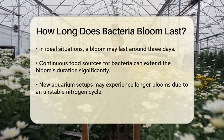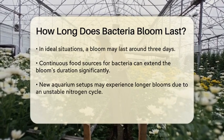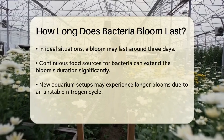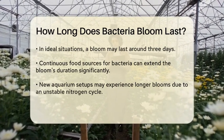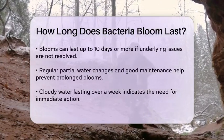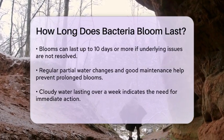For example, if you've recently set up your tank and haven't fully established the nitrogen cycle, you might see a longer-lasting bloom. This is common in new tanks where the beneficial bacteria haven't had time to stabilize yet. In some cases, a bacterial bloom can last up to ten days or even longer if the underlying issues aren't addressed.